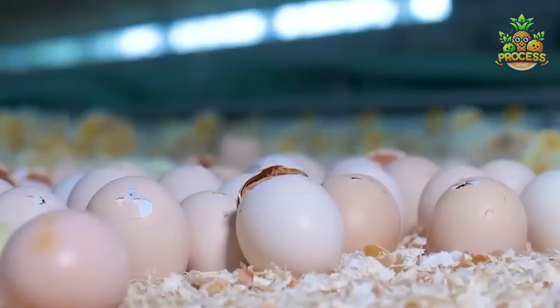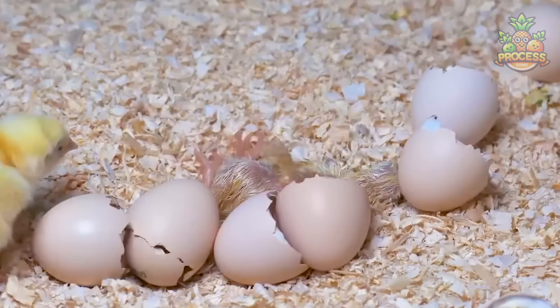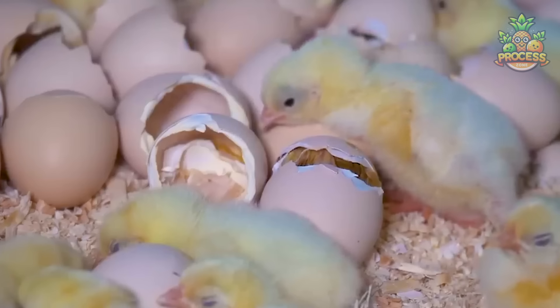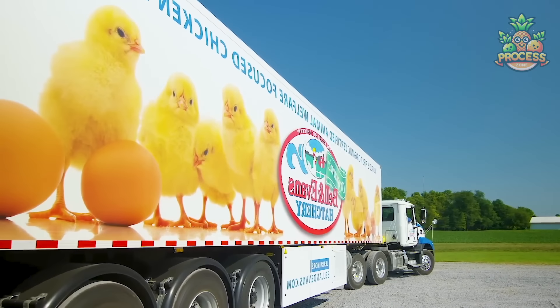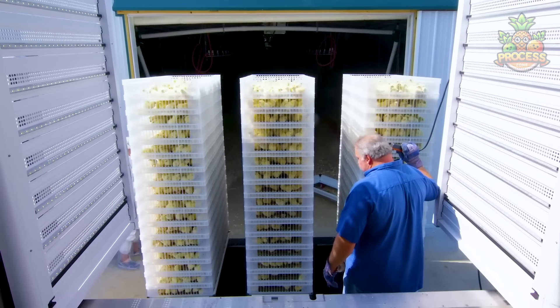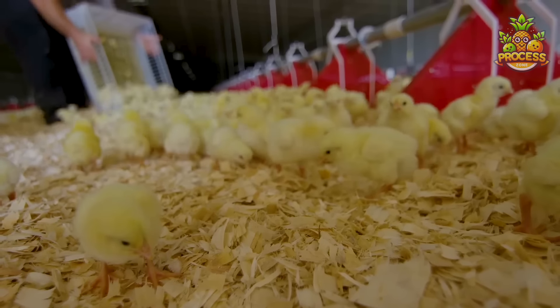He is adjusting the temperature of this open hatching center. Check out those beautiful newborn chicks as they come out of the eggs — they are too cute to handle. They waited for all the chicks to be hatched so they can transfer them into their dedicated units where they will grow into beautiful full-fledged young chickens.